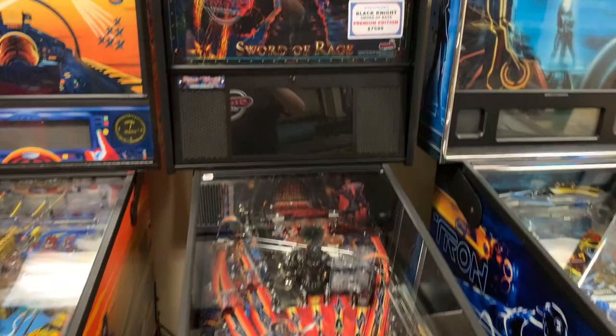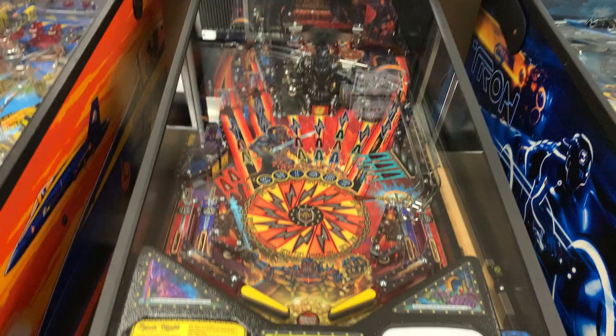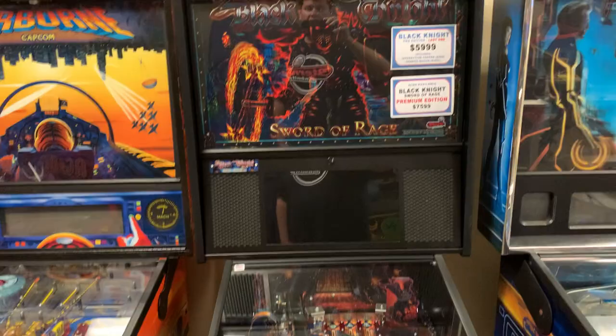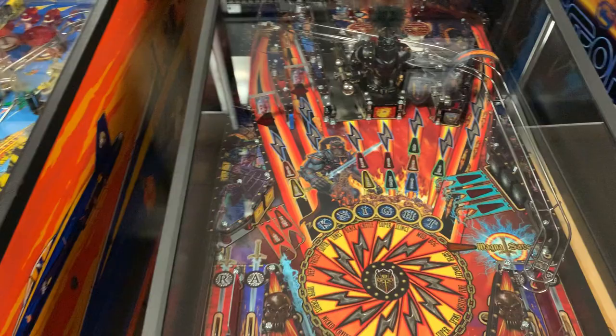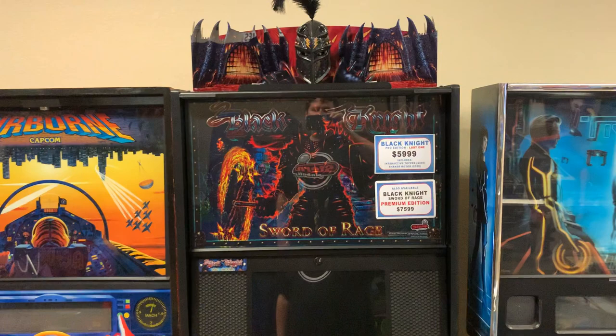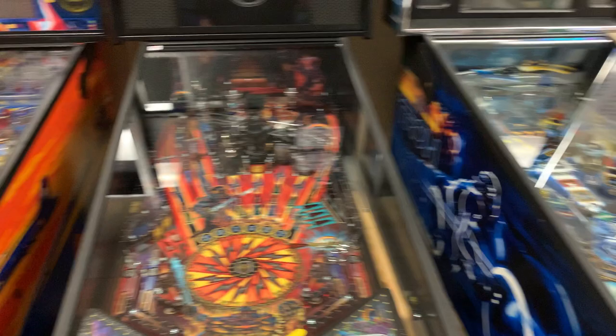Over here, for the first time ever, you get to see the topper for Black Knight: Sword of Rage. This is the last Pro edition they've got. Ladies and gentlemen, take this one home — I still prefer the Pro edition, I think it plays a lot faster. It's fun to have the second-tier playfield but this one just has a lot more combos, really fast and fun. It has the shaker motor and the topper, and the topper reportedly adds 85 new lines of dialogue you can only get if you have it.